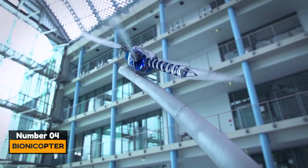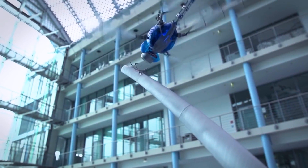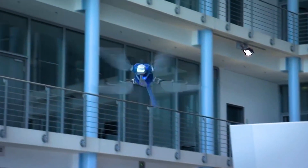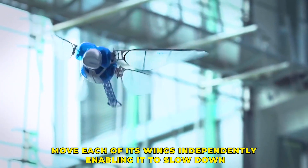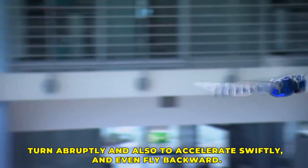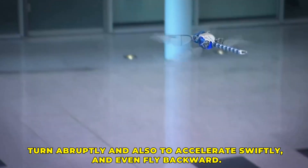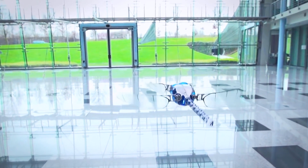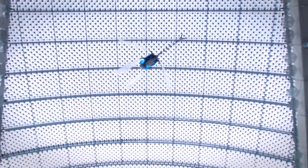Number 4: Bionicopter. This is an ultralight flying robot inspired by the dragonfly. It flies in all directions and executes the most complicated flight maneuvers. It can move each of its wings independently, enabling it to slow down, turn abruptly, accelerate swiftly, and even fly backward. Bionicopter is larger than the insect which inspired it. Its wings are made of foil and carbon fiber and are moved by individual tiny servo motors that allow for 90 degrees of adjustment.